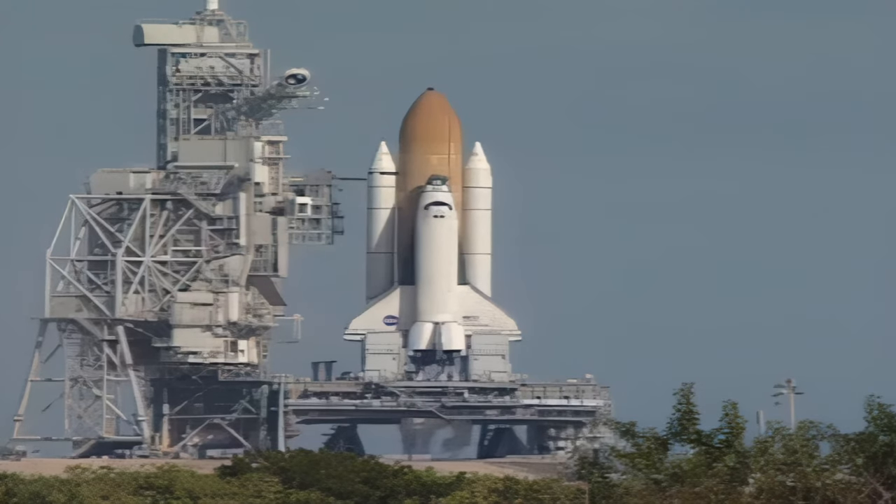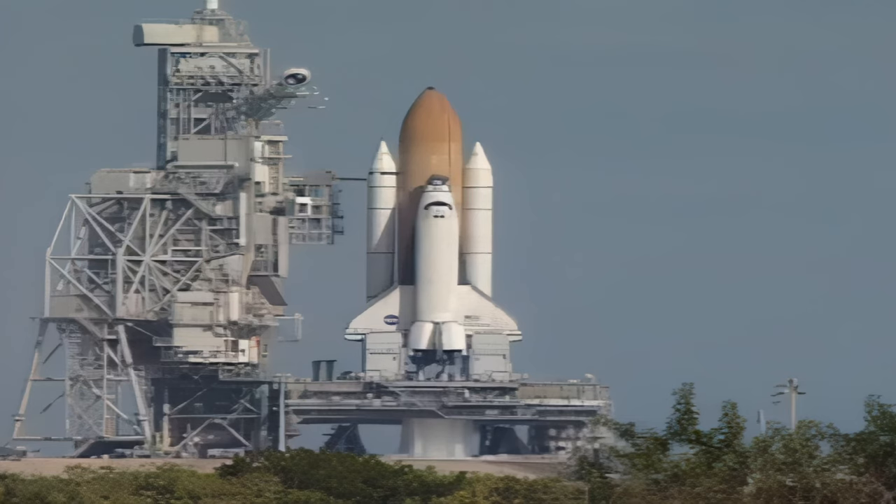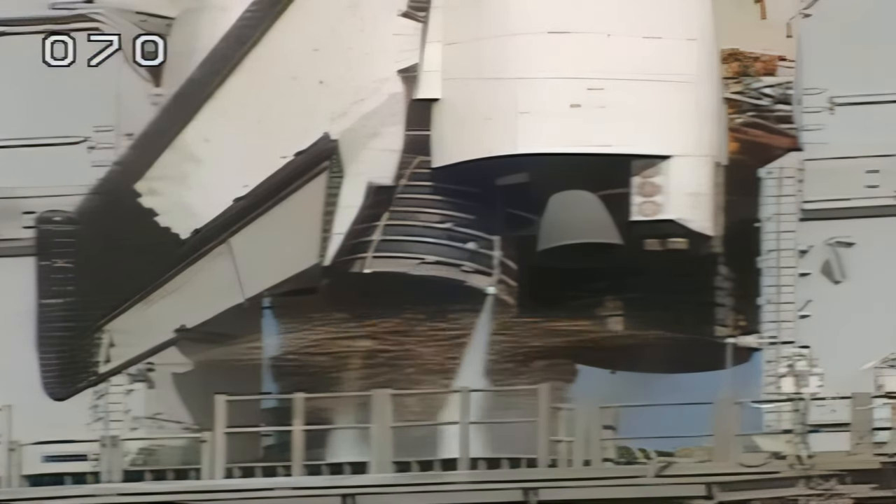Fifteen seconds. Eleven, ten, nine, eight, seven. We have a go for main engine start.